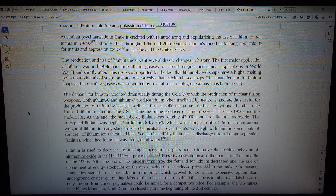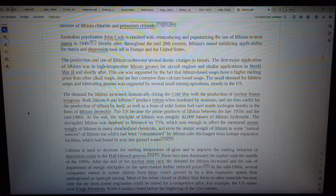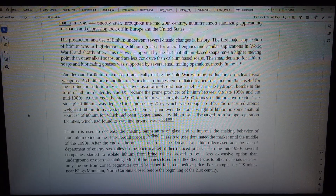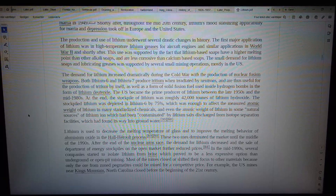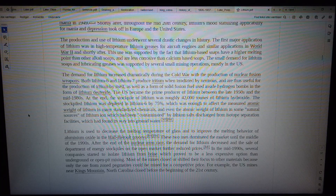The production and use of lithium underwent several drastic changes in history. The first major application of lithium was in high-temperature lithium greases for aircraft engines and similar applications in World War II and shortly after. This use was supported by the fact that lithium-based soaps have a higher melting point than other alkali soaps and are less corrosive than calcium-based soaps. The demand for lithium increased dramatically during the Cold War with the production of nuclear fusion weapons.